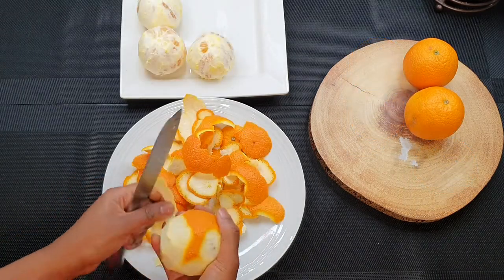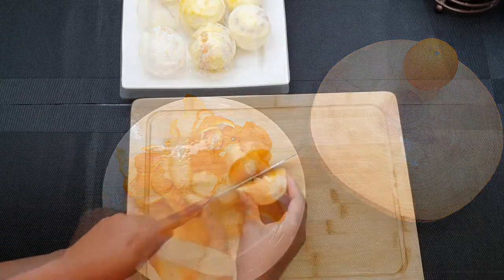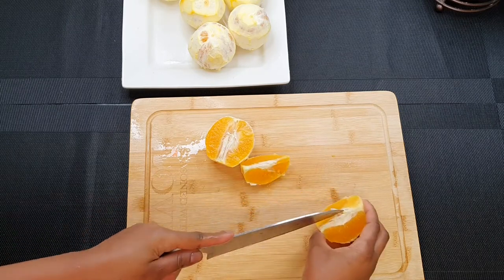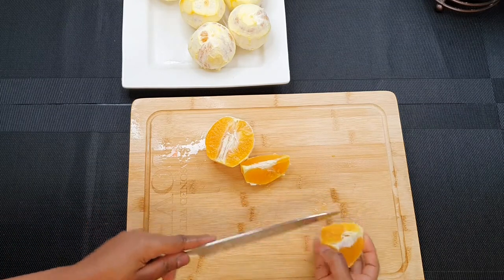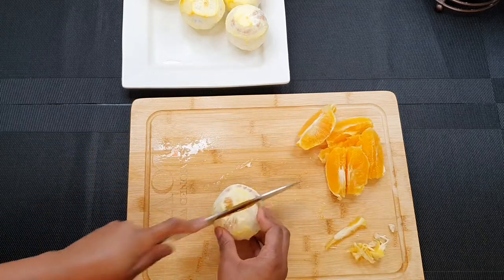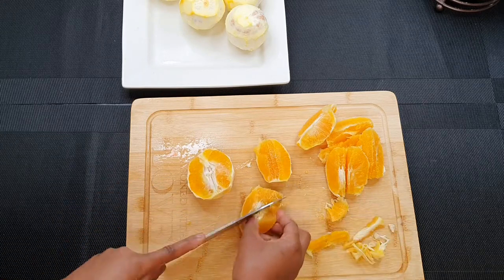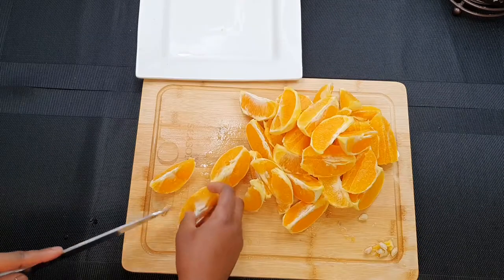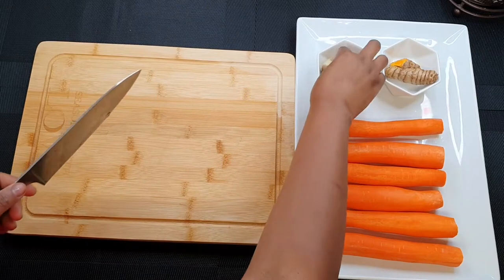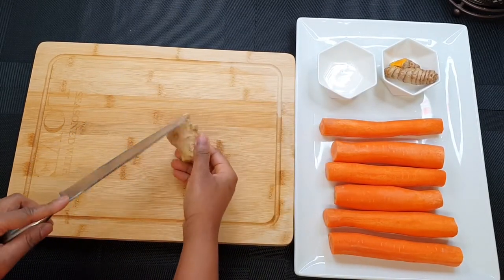I've already washed and cleaned all the ingredients just to save time. Orange, as you all know, is a rich source of vitamin C — it makes our immune system strong so that we can stay healthy and fit, especially during this pandemic. I don't want the seeds because they will make the juice taste bitter, so get rid of all the seeds. For the ginger and turmeric, I've left the skin on because it contains lots of nutrients.